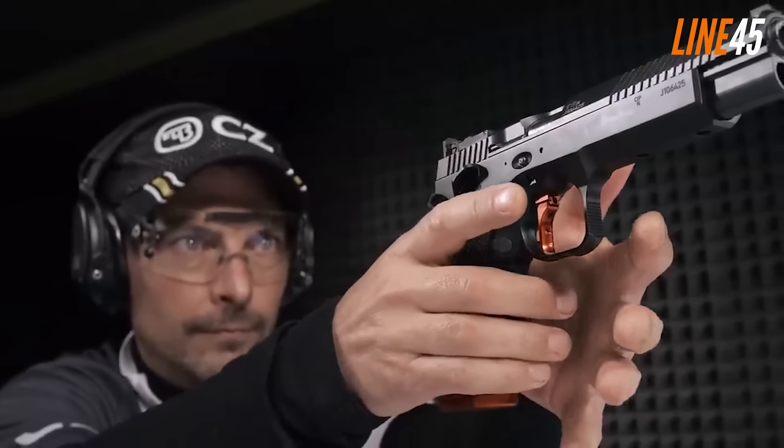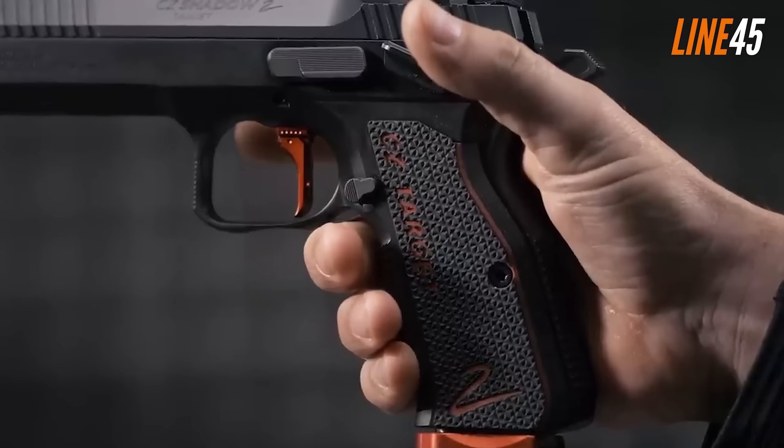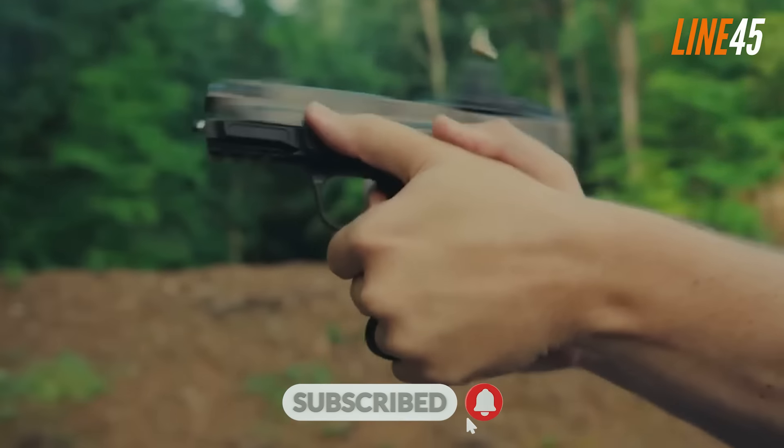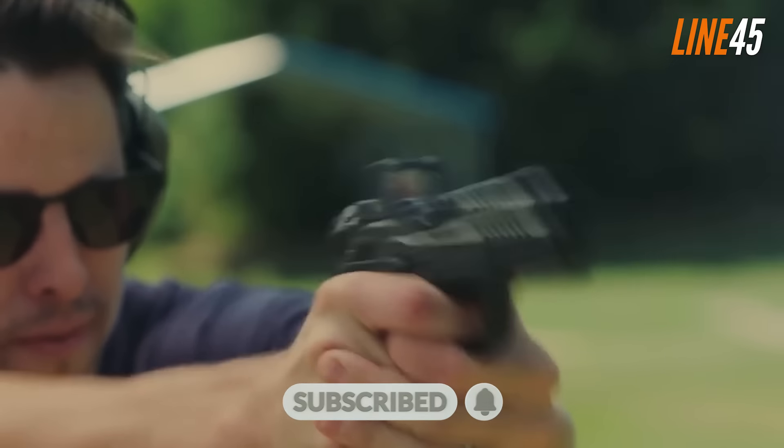Hit the like and subscribe button — you can see all those buttons below this video. I know it feels like a hassle, but those simple clicks mean a lot for my channel. Now let's get back to the good stuff.